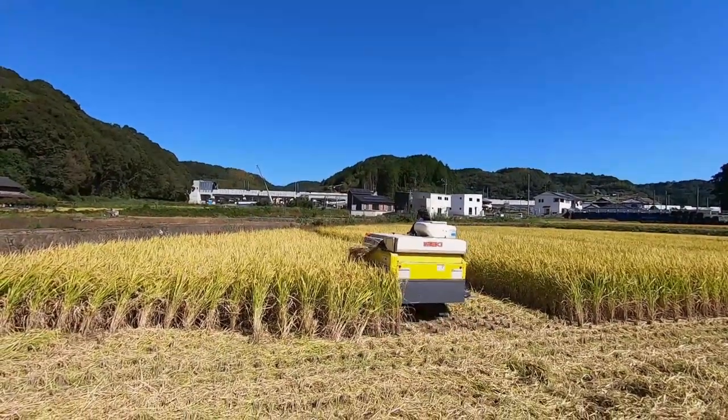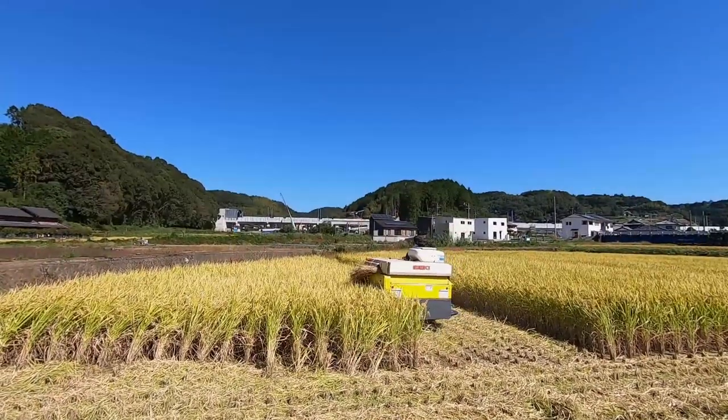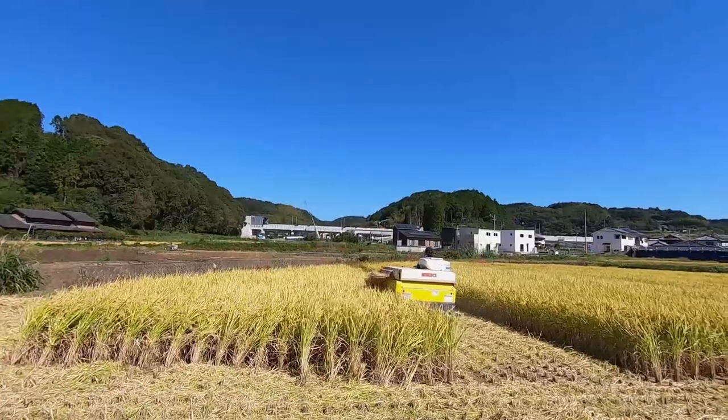The rice stalks are cut and drawn from the front of the harvester and move toward the left side of the machine where the rice is thrashed out. The rice hay is cut up and sprayed out from the rear of the machine. This farm in Suzuta Valley is about 500 meters from our farm in this direction.